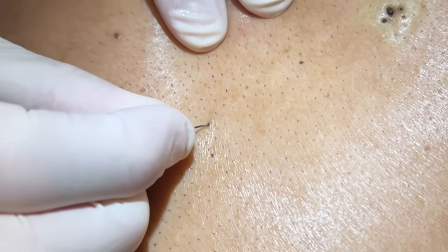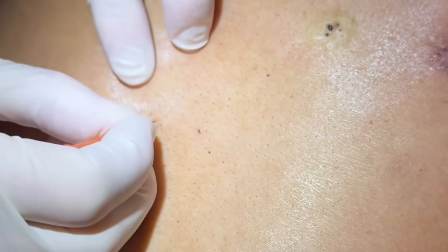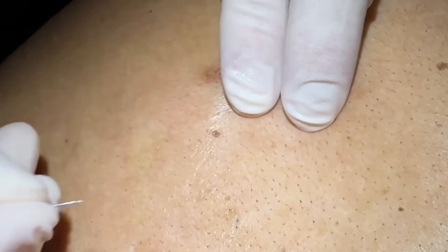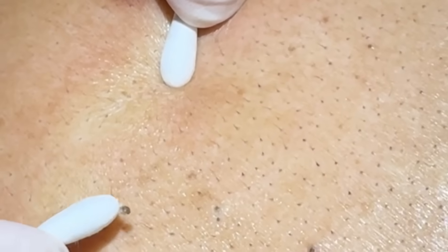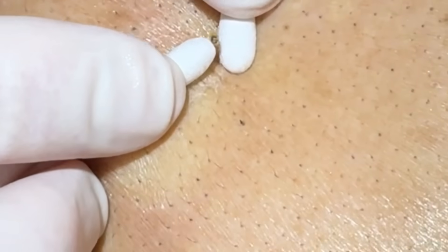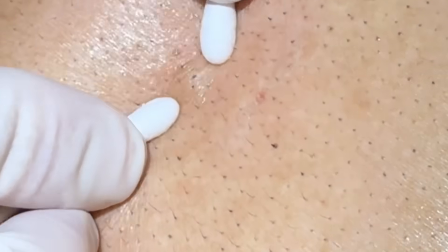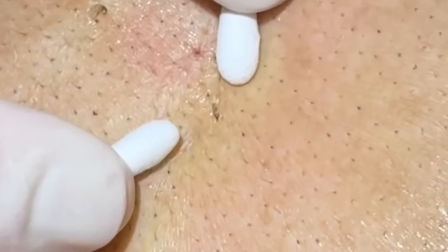We've got some clogged pores we're just going to loosen up with a small needle. Most of them are right here in the center. Using cotton tip applicators — just a little squeeze and those pop right out. Those would be future cysts; we are stopping them early. You can see a nice little hair right at the tip and a little bit of oxidization there — they oxidize when exposed to air.